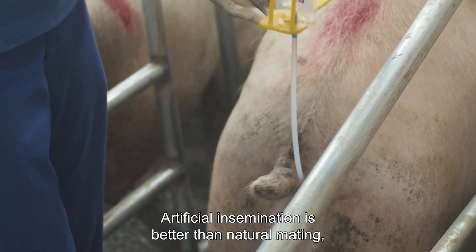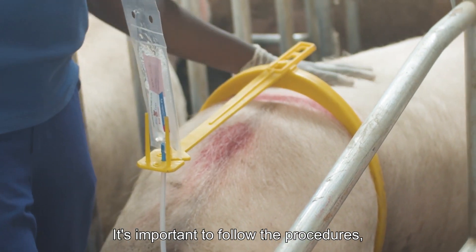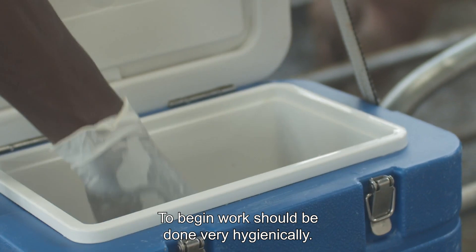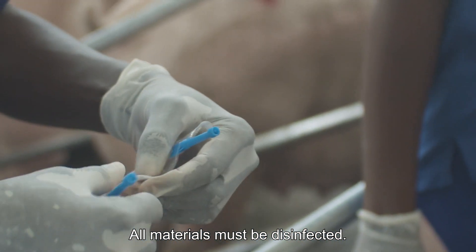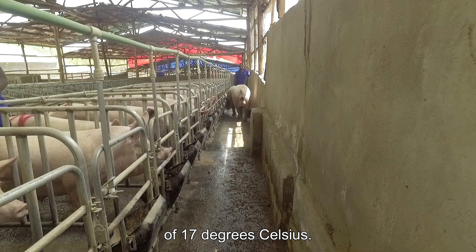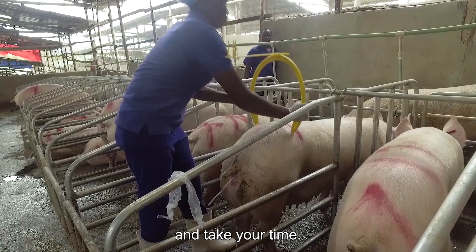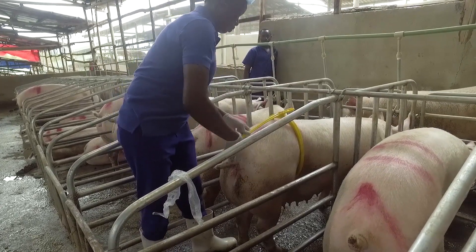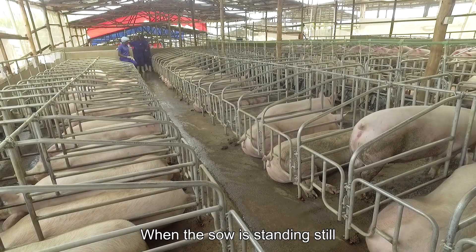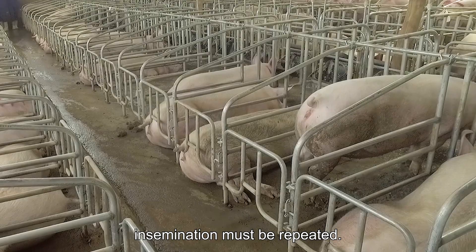Artificial insemination is better than natural mating because you can use the best boars. It's important to follow the procedures because of its sensitivity. Work should be done very hygienically and all materials must be disinfected. Semen must be stored at a constant temperature of 17 degrees Celsius. To stimulate uptake of semen, keep the boar in front of the sow during insemination and take your time. Register the day and time of insemination. When the sow is still standing still when pressing her rump 24 hours after the first insemination, insemination must be repeated.